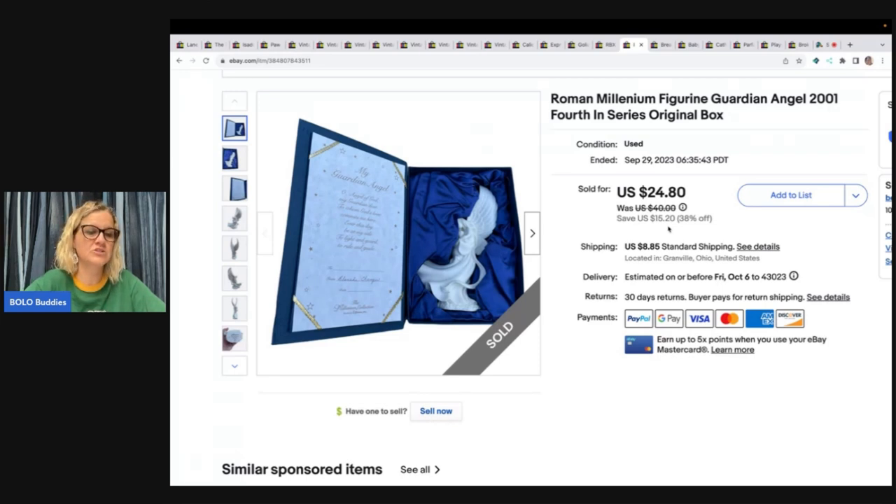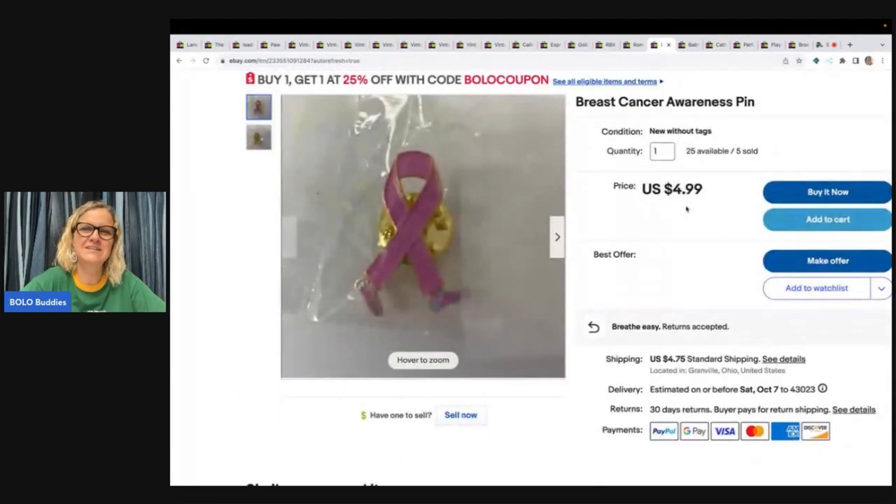This is a Roman Millennium figurine, Guardian Angel, from 2001 — fourth in the series. I got this out of a thrift store mystery box. That thrift store remodeled and just isn't the same anymore. I sold this for $20 and the buyer paid shipping.